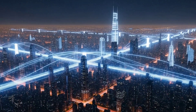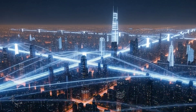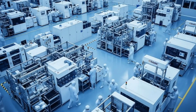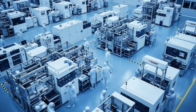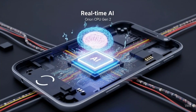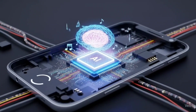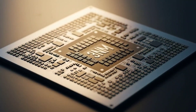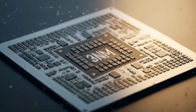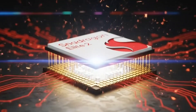MediaTek's Dimensity 9500 is no joke — crossing 4 GHz is impressive, and competition is good. But right now, Qualcomm is winning the race, at least on paper. Clock speed? Check. Custom cores? Check. GPU performance? Check. Of course, real-world performance might tell a different story, and MediaTek could still surprise us. But for now, Snapdragon is on fire.